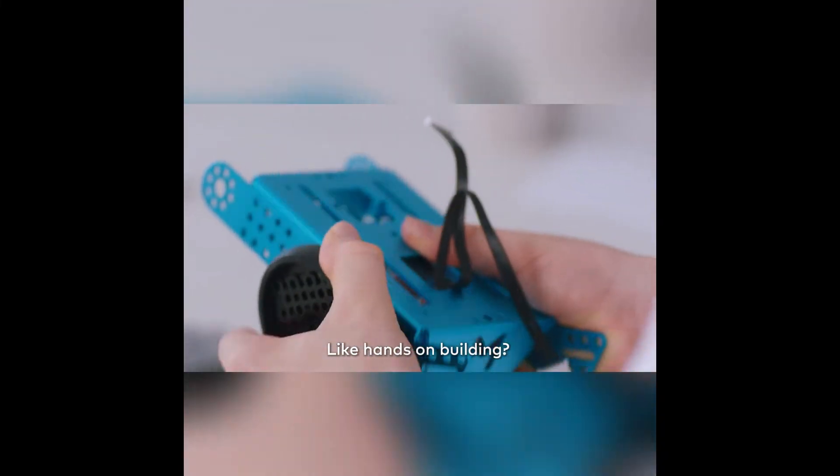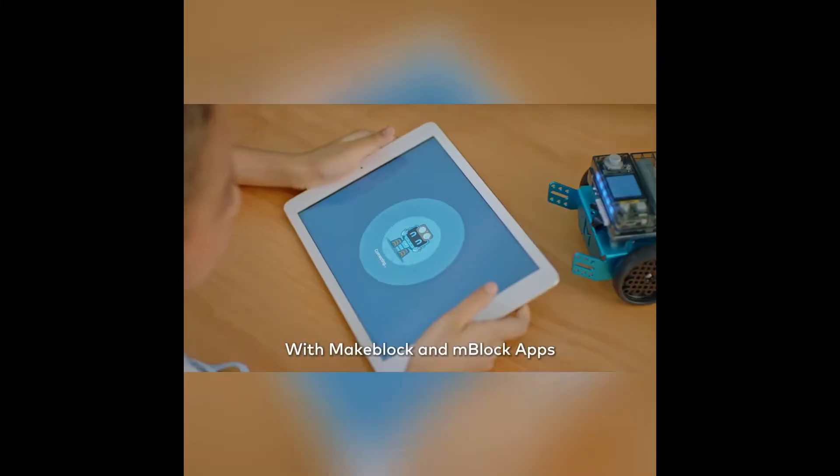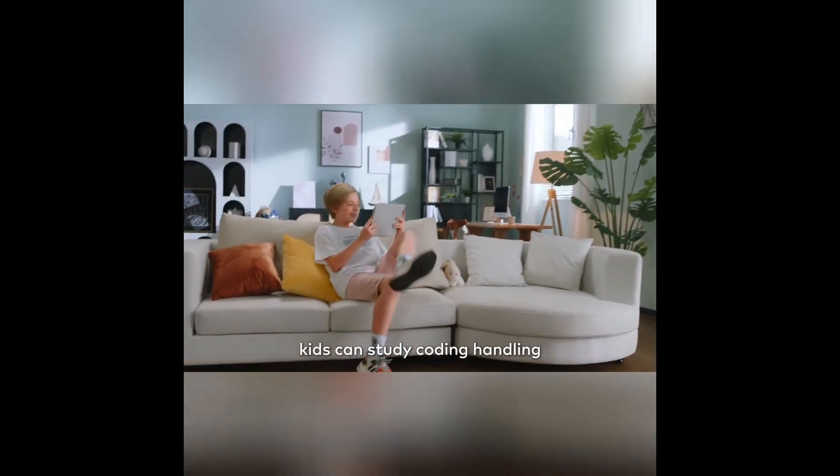Like hands-on building? Let's get started. With MakeBlock and M-Block apps, kids can study coding handily.